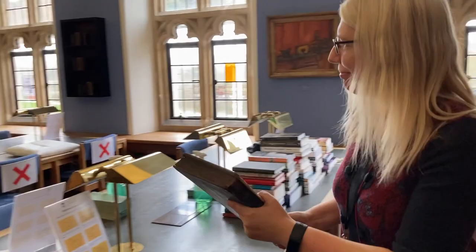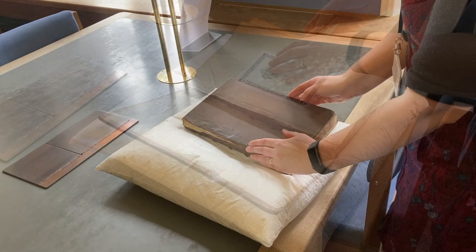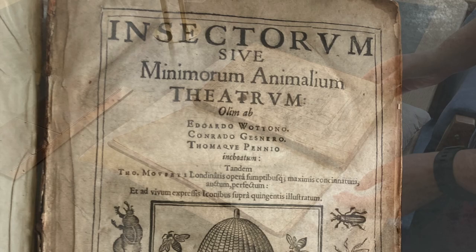Hi, my name's Jenny Leckie-Thompson and I'm Librarian at Trinity Hall, Cambridge. I was looking through our copy of the Theatre of Insects, or to give it its proper name, which is a bit of a mouthful: Insectorum Siva Minamorum Animalium Theatrum.